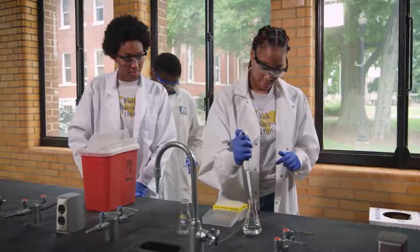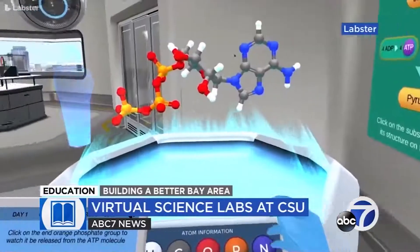In the physical lab, if you mess up, there's really no coming back from it. But I love how I can learn from my mistakes on Labster and keep going. We might want to do a nuclear physics experiment, and we can't do that here, but we could do that on Labster. So it's been a very good experience.